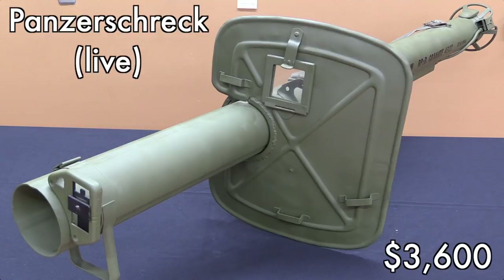That's kind of the same rationale for why you see with a lot of rocket launchers, like a live Panzerschreck here, why they don't bring all that much money relative to other NFA things. So $3,600 — that's a lot, but compared to machine guns it's very little. That's because where are you going to get Panzerschreck rockets? There's not that much advantage to having a live one over a deactivated one, because realistically you're not actually going to shoot it either way.